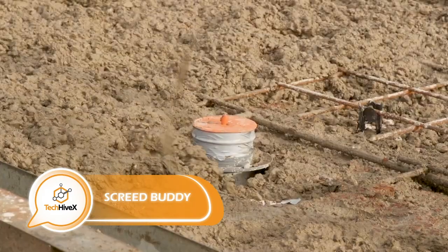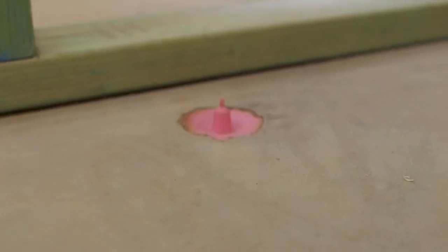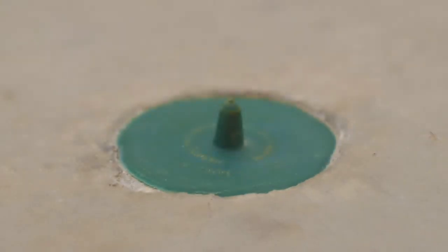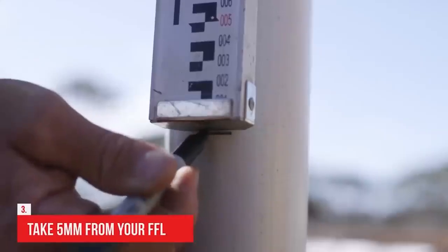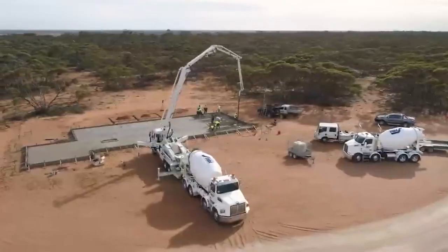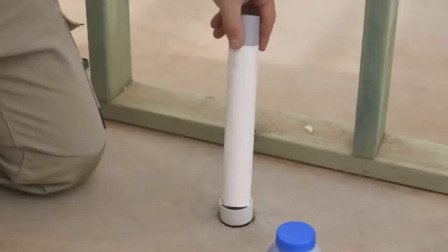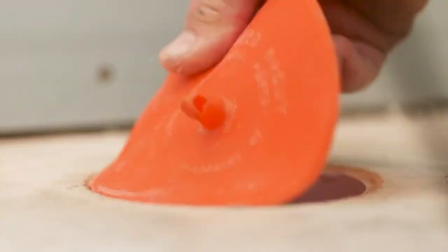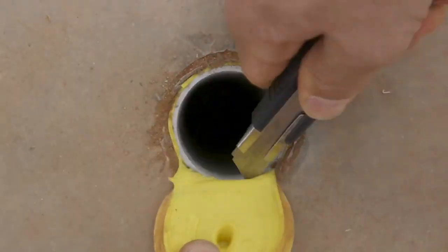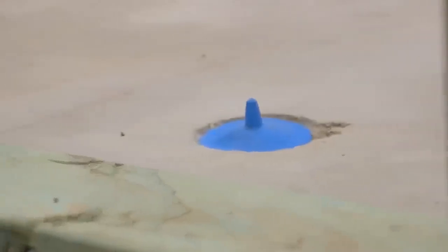In the construction industry, sewer pipes sticking out of concrete foundations pose safety concerns — they become obstacles, disrupt work, and can lead to accidents if workers trip over them. The solution comes in the form of caps that mark the pipe's location and prevent unevenness. With diameters ranging from 40 to 100 millimeters, these plugs are available starting at $10.50 per piece. The creators have also obtained a patent for their invention.